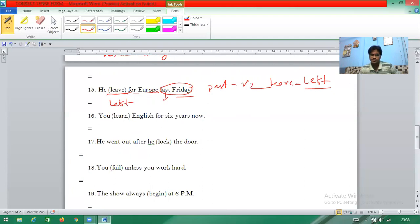Question sixteen: 'For six years now' — when 'for' plus a time period appears, it is present perfect continuous tense. So the answer is 'you have been learning' (L-E-A-R-N-I-N-G).